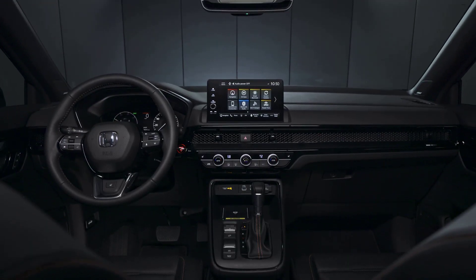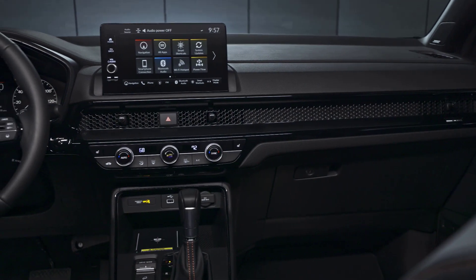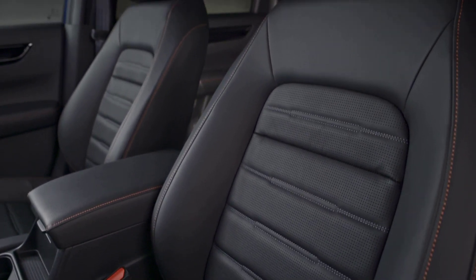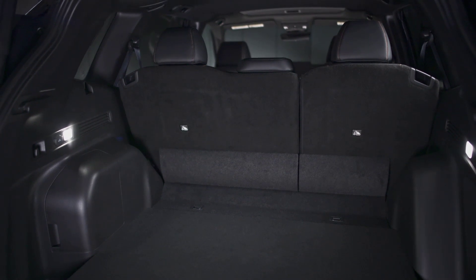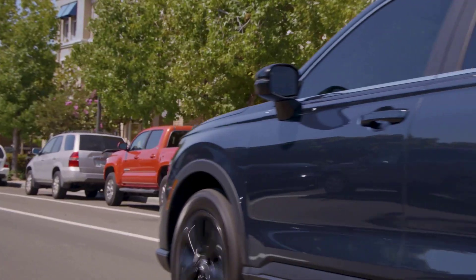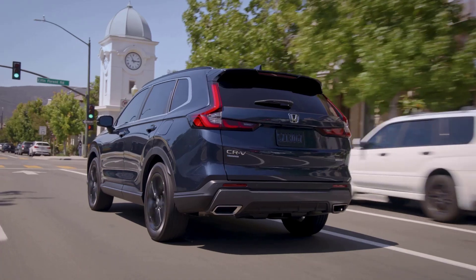Inside, the new sporty and modern interior brings fine craftsmanship, high-quality feel of materials, and must-have tech features. It's also more quiet and more comfortable with new front body stabilizing seats to reduce fatigue and improve posture, and the most cabin and cargo space in CR-V history. Standard class-leading safety features include a new Honda Sensing safety and driver assistive technology with a new wide-view camera and radar, next-gen front airbags,